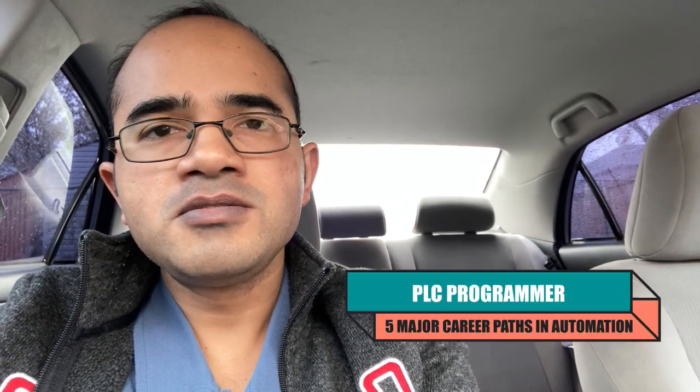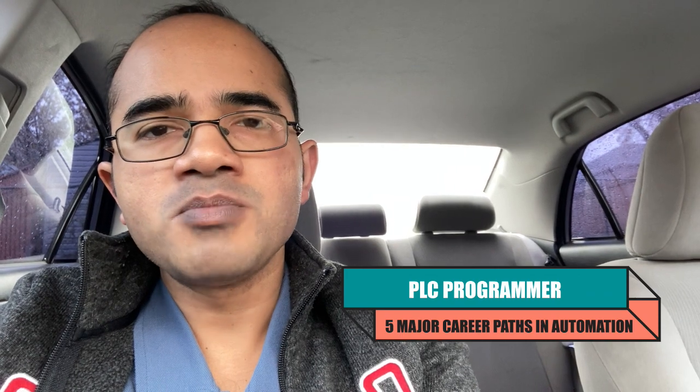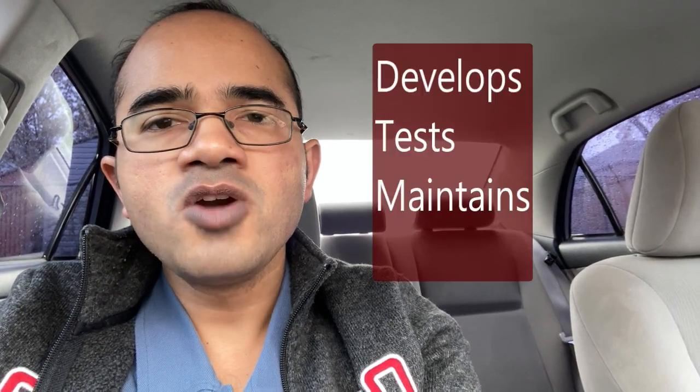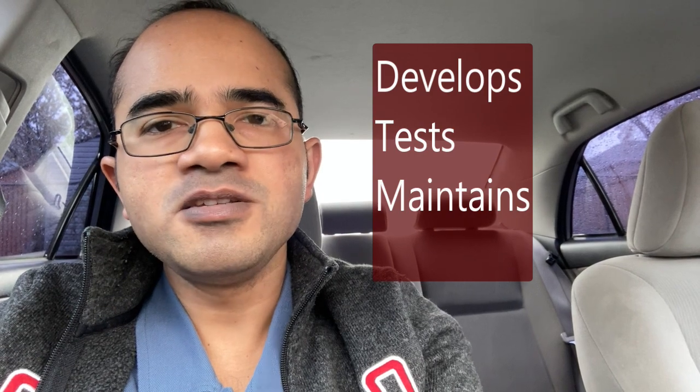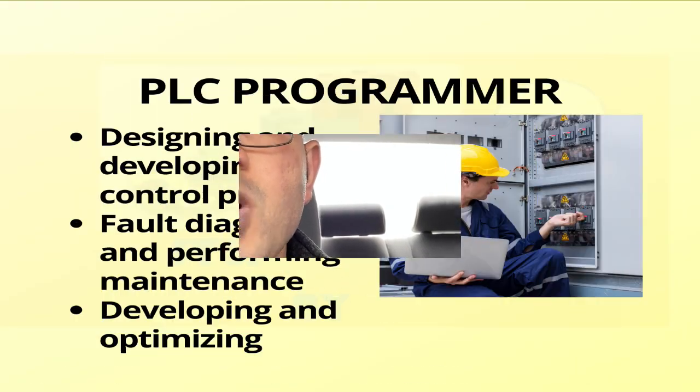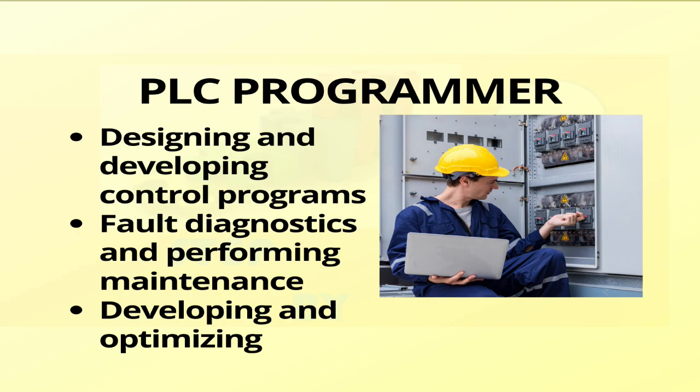The next career path is that of a PLC programmer. A PLC programmer is a professional who develops, tests and maintains electronic control systems using programmable logic controllers (PLCs), which are small computers that control machines and plants. A PLC programmer writes, documents, installs and troubleshoots PLC programs and provides technical support to the company and customers. A PLC programmer also designs schematics, optimizes processes and performs fault diagnostics.